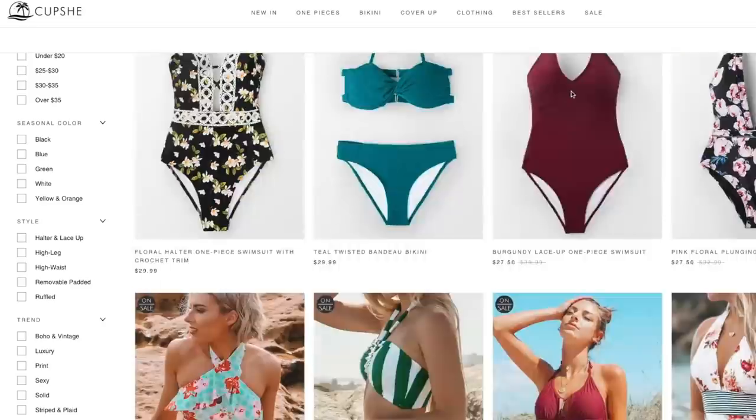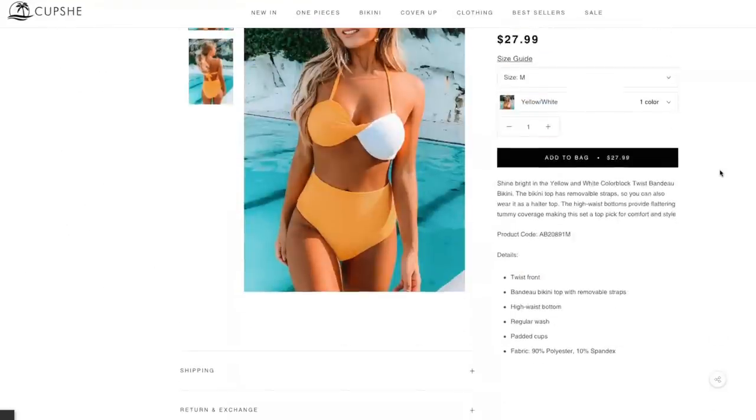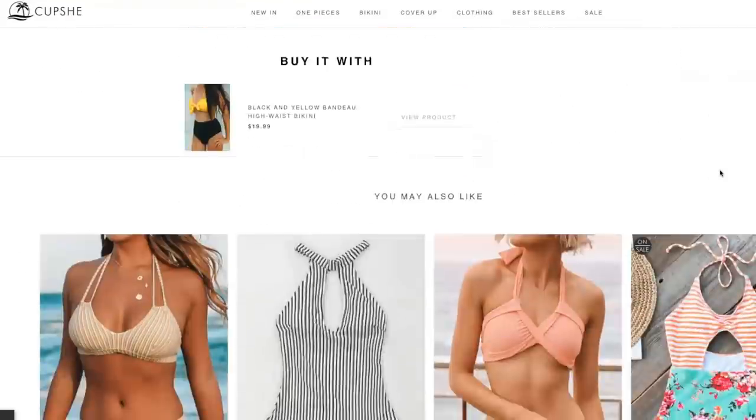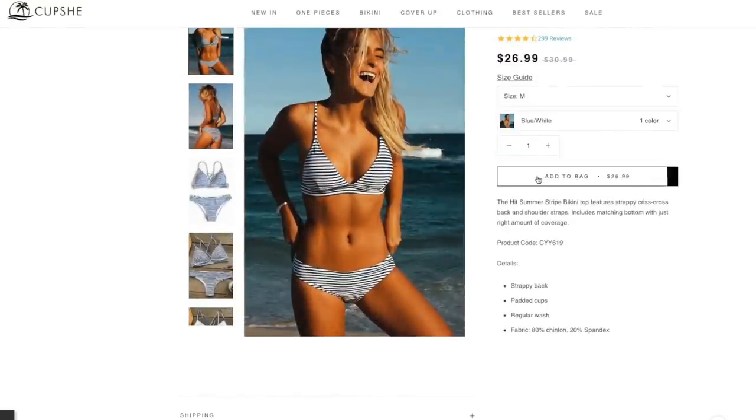This goes without saying, but you gotta bring a swimsuit, ladies. One of my go-to's for swimsuits is Cupsheat. What I love about Cupsheat is that, one, they're affordable; two, they are modest; and three, their fabrics are so durable that I feel like I can wear them forever. What I really like about them is that they're super Instagrammable as well — great photos.